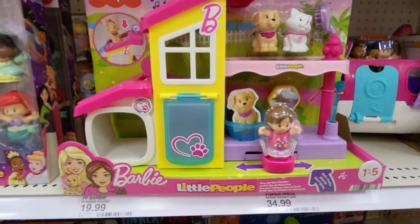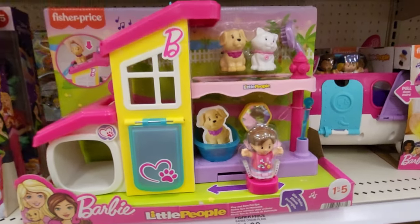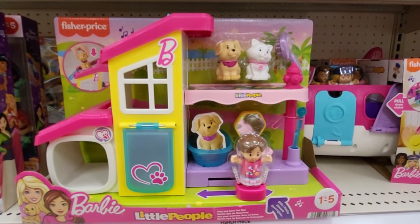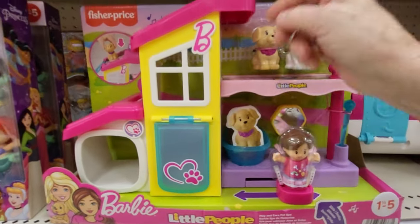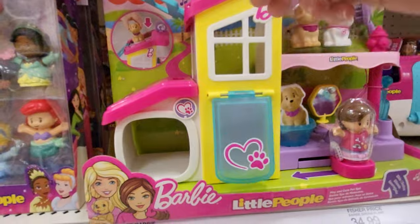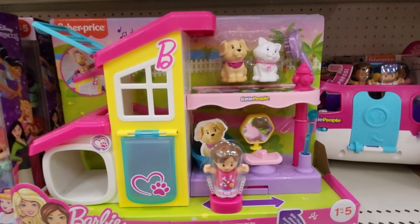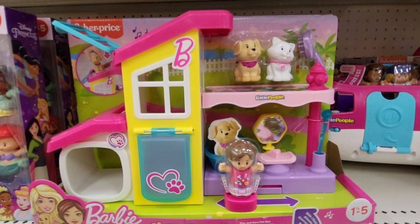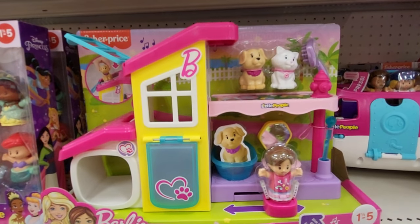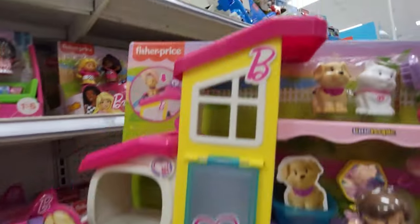This is a Fisher-Price Barbie Little People Play and Care Pet Spa. You can move this back and forth. It has a little chute — you can put the dogs and the cats up here and they go in here, come down the chute and come out. It has a little area for them and makes all kinds of sounds. It's $24.99.